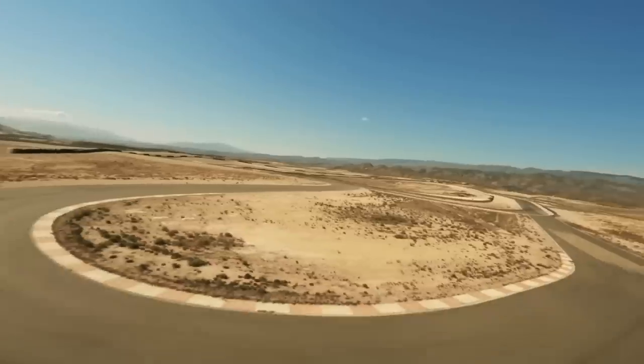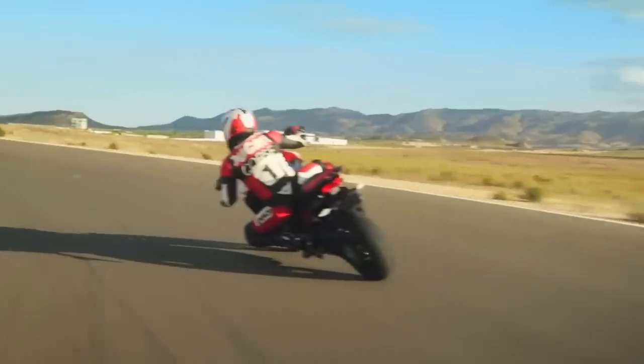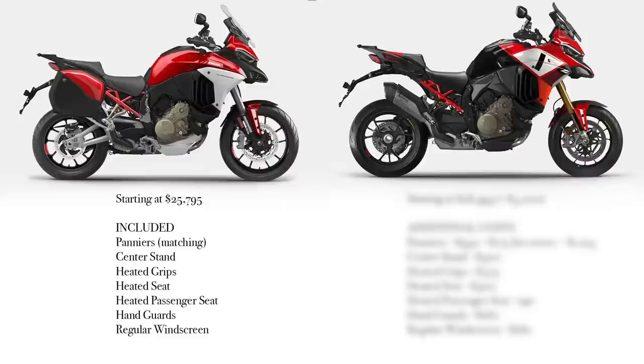The starting price for the V4S Travel and Radar is $25,795 US dollars. Included with that are matching panniers, center stand, heated grips, heated seat, heated passenger seat, hand guards, and a regular windscreen.